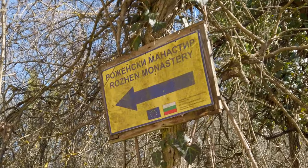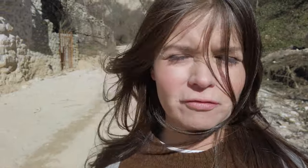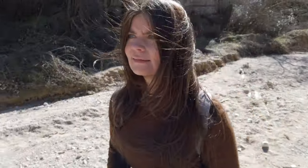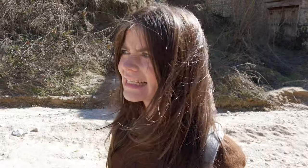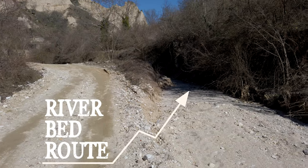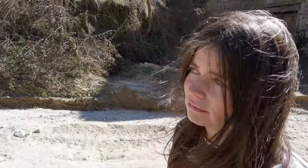We're heading to a place called Rozhen Monastery, which is about a four or five kilometre walk from here. Along the way we'll be walking through the Melnik pyramids — a really impressive rock formation at the foot of the Pirin mountains. We've only been walking for about one minute and we're already confused about where to go because there aren't really any signs. I read that you're meant to follow the river bed, so let's try it.